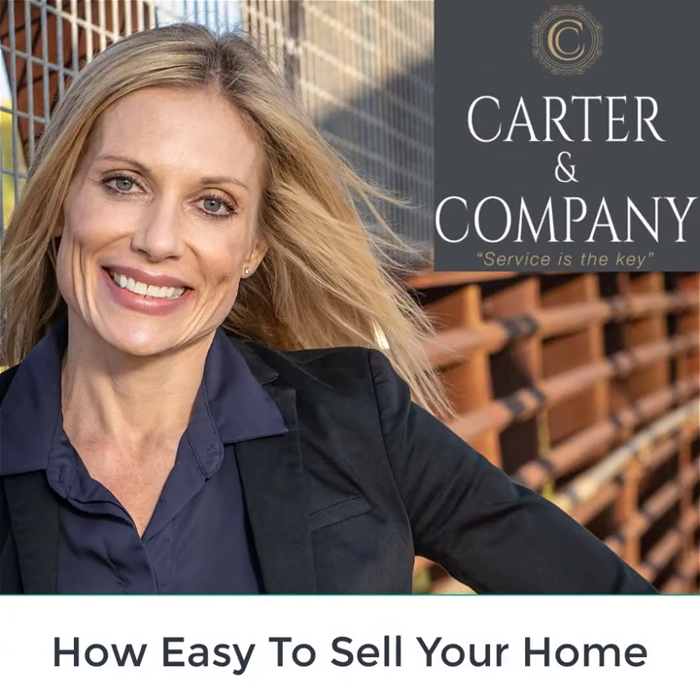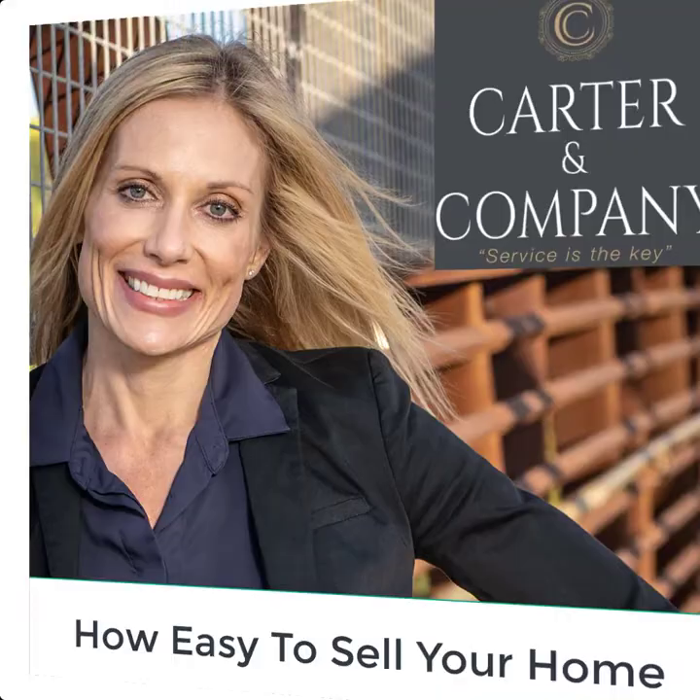Hi, this is Christy Carter with Carter & Company Real Estate Group. How easy do you want to make showing your home to potential buyers once you've decided to put it on the market? So you've decided to sell your house. You've hired a real estate professional to help you with the entire process and you've been asked what level of access you want to provide to potential buyers.